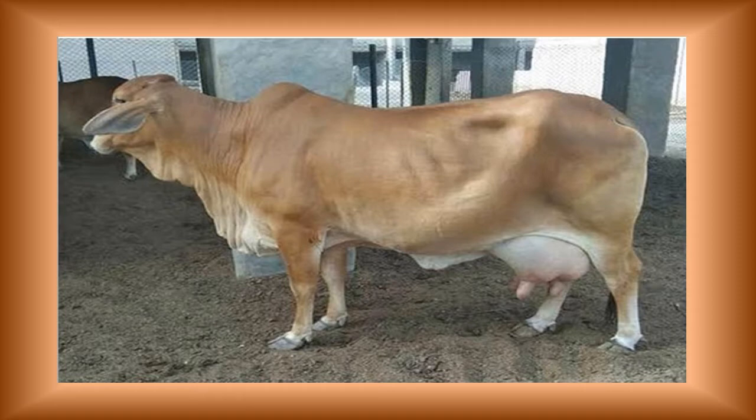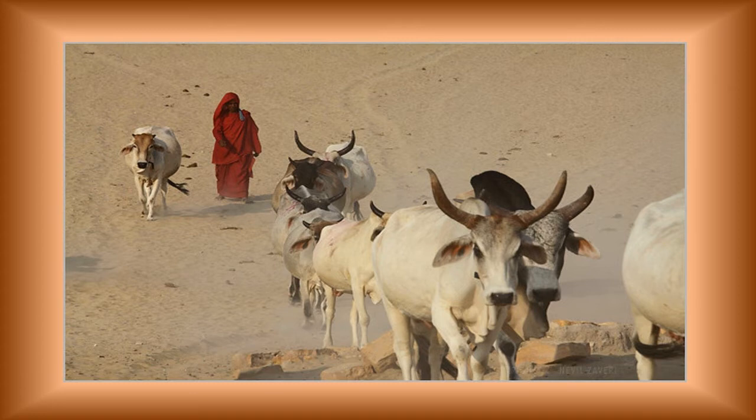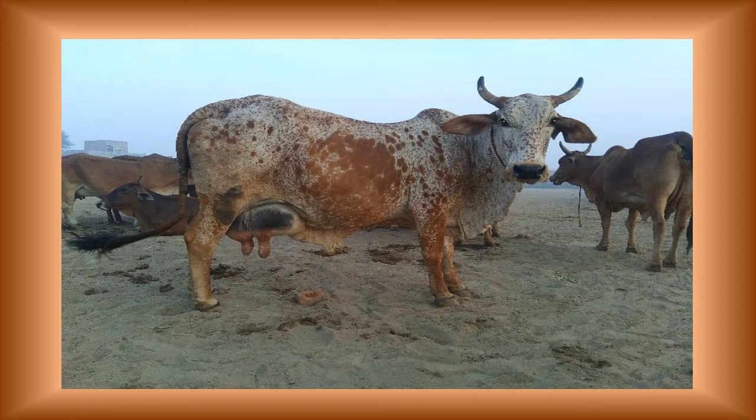Udder and teats are well developed with a prominent milk vein. Average lactation milk yield is about 1500 kg and can range up to 2000 kg. Average age at first calving ranges from 45 to 57 months and inter-calving period from 13 to 15 months. The females are docile and good milkers, sometimes producing over 2000 kg per lactation.